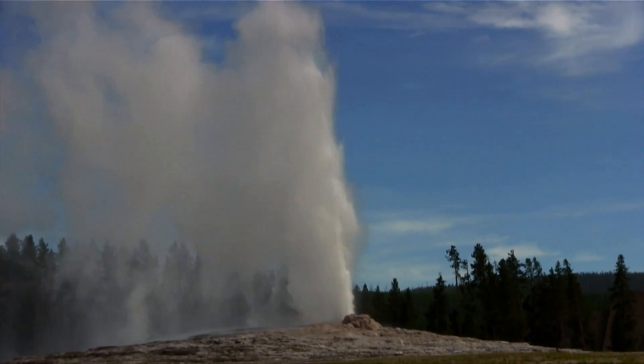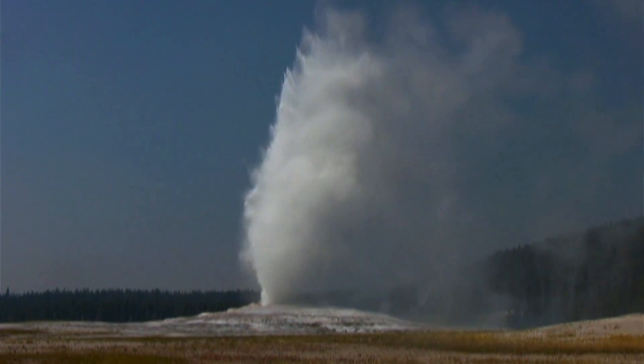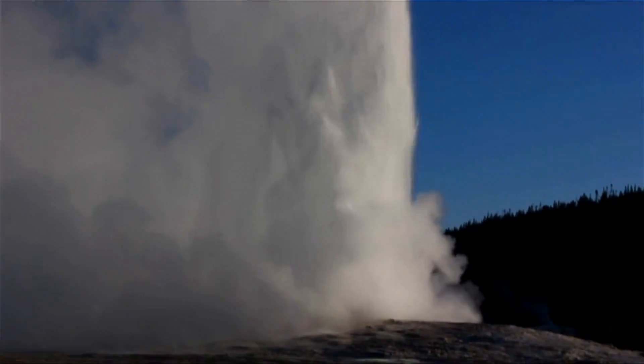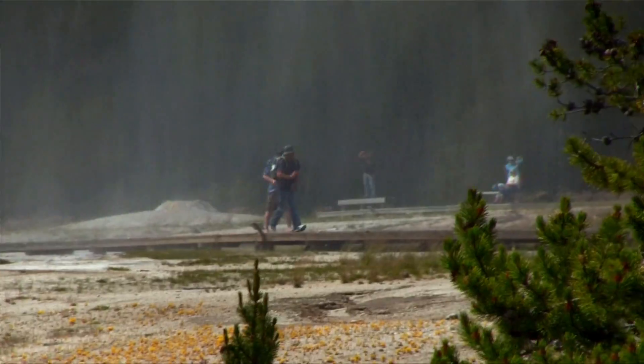This is Upper Basin, home of the famous Old Faithful — so named because you can nearly set your watch by when it erupts. Some of the most dramatic geysers in the world are here at Upper Basin, and you may want to wear a raincoat to watch some of these big boys go off.